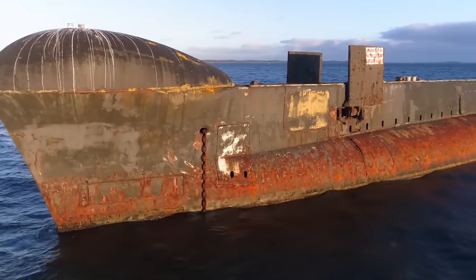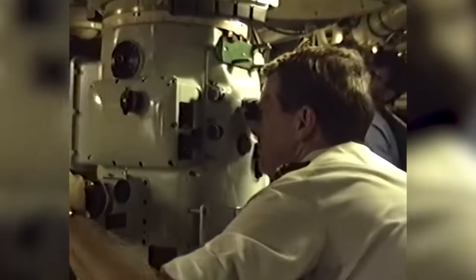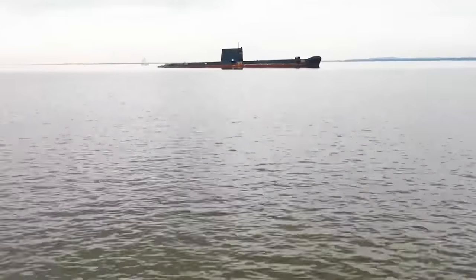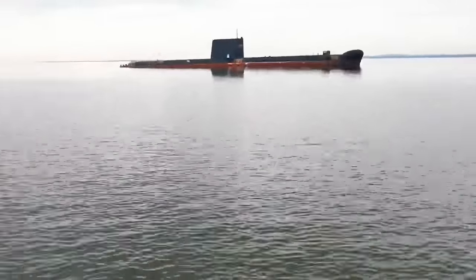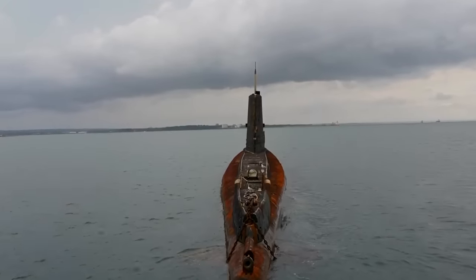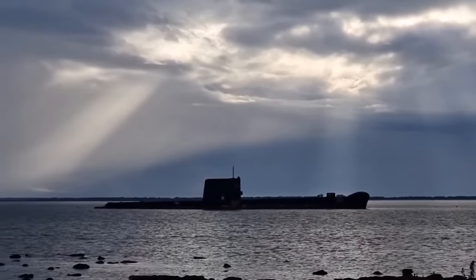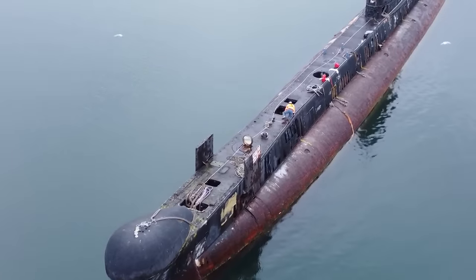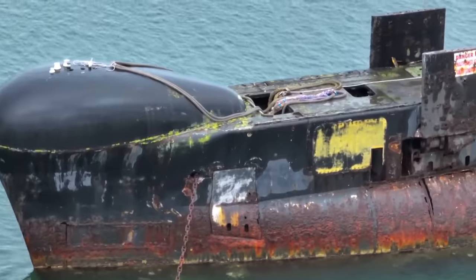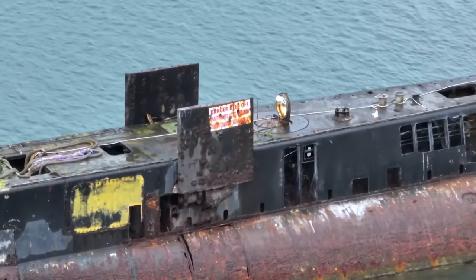The submarine's stealth capability and long-range endurance made it a useful asset in both defense and deterrence. After years of service, the Otama was finally decommissioned in 2000, marking the end of an era for Australia's submarine fleet. It's now preserved as a museum ship at the Australian National Maritime Museum in Sydney, allowing visitors to explore its interiors and gain insights into the life of submariners and the challenges they faced at sea.